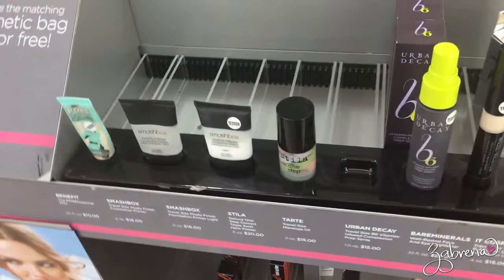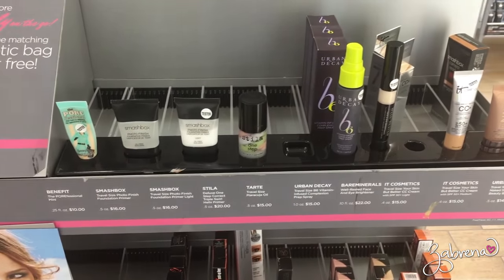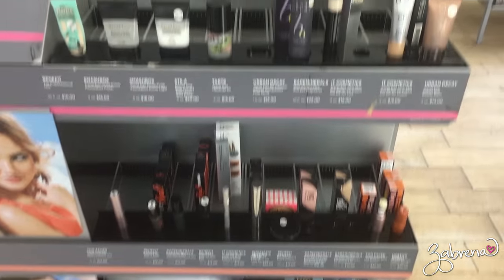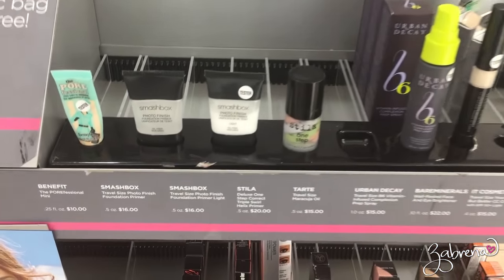I think this is such a cool idea — little minis of all the popular products so you can try them. I don't know why they didn't come up with something like this sooner.